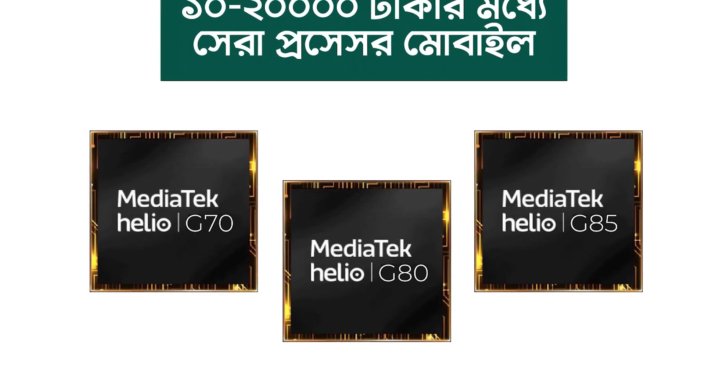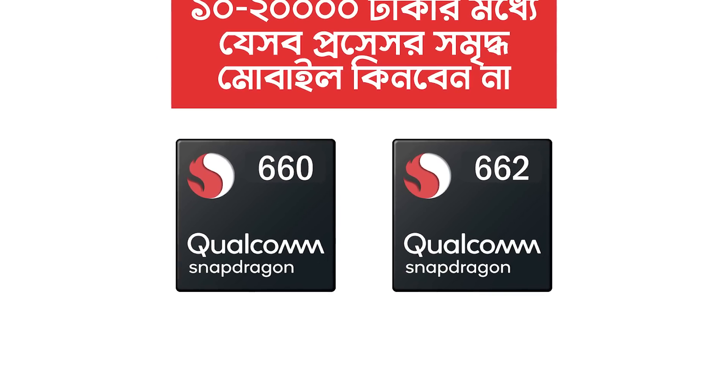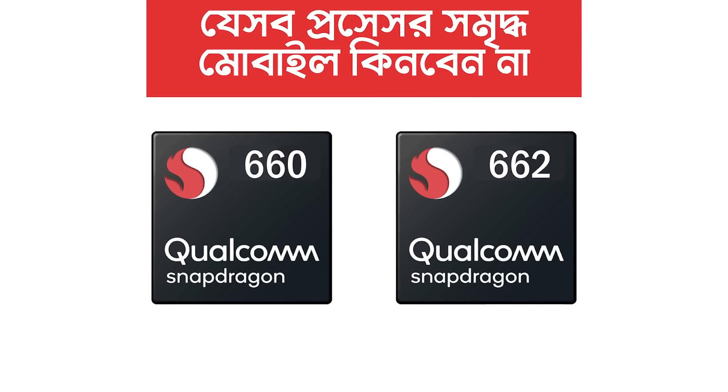The G80 and G85 processors. This processor is available in the mobile. So this is the P60, P70, Snapdragon 660, and 662 processor range.